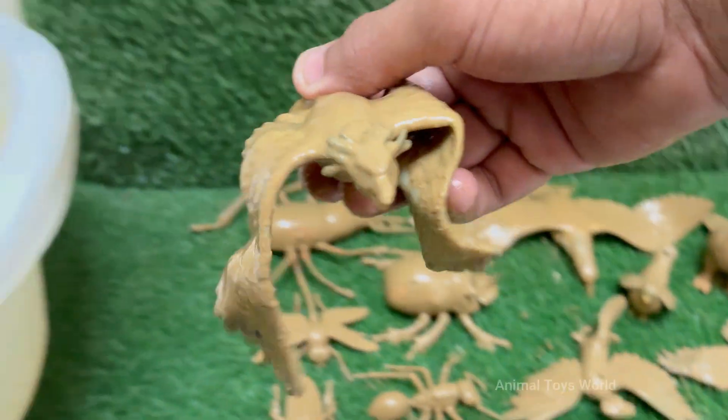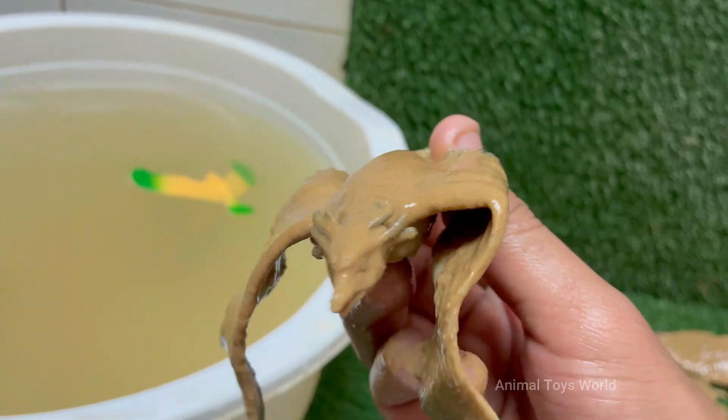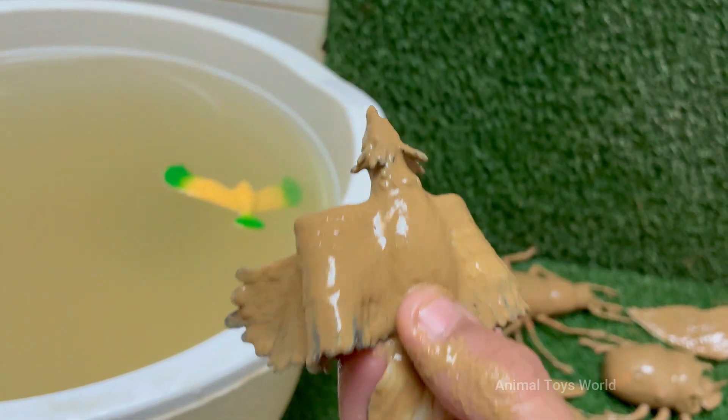The secretary bird is legendary for its ability to hunt and kill venomous snakes, including cobras and adders. However, snakes make up only a small part of its diet, which also includes insects, rodents, lizards, and young birds.